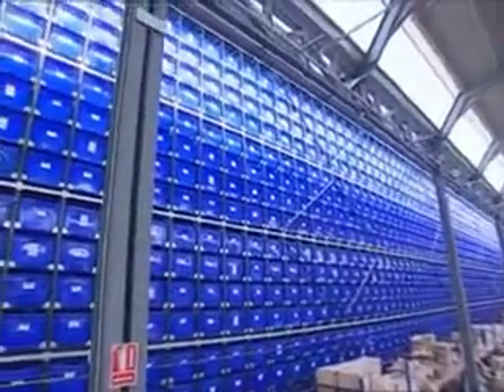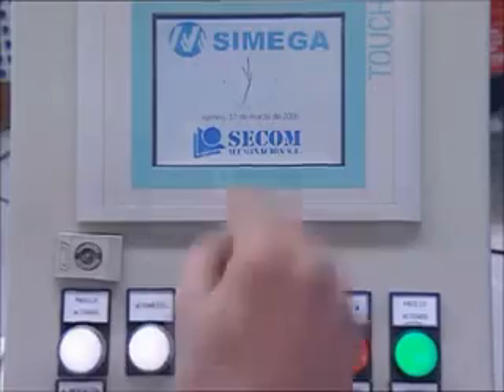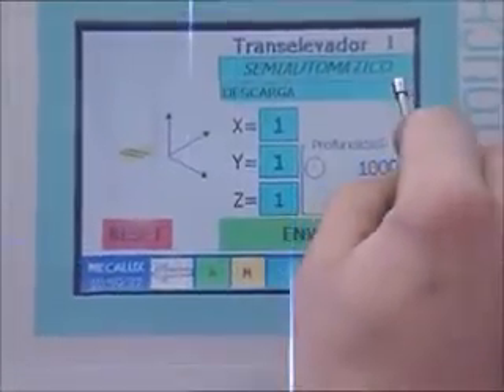Implementing barcoding minimizes errors in preparation of orders. A simple and instinctive system enables users to operate in the warehouse without any type of complexities.